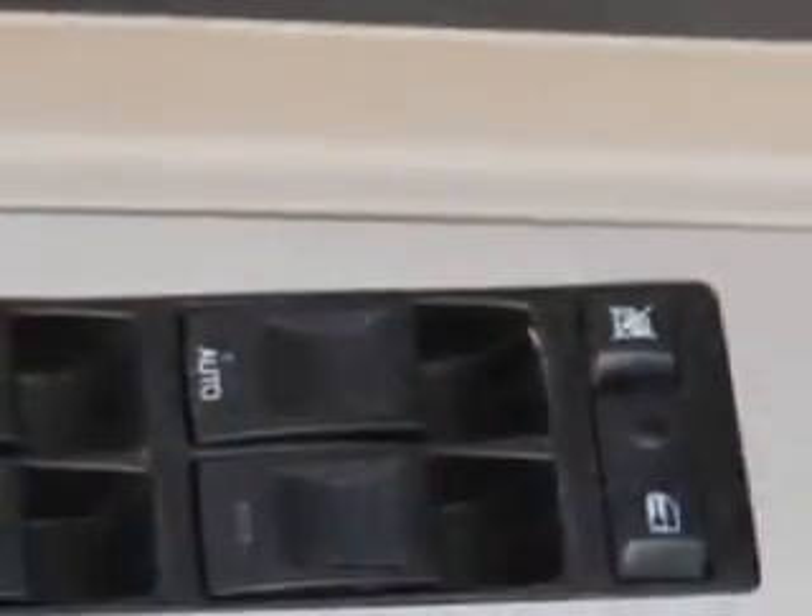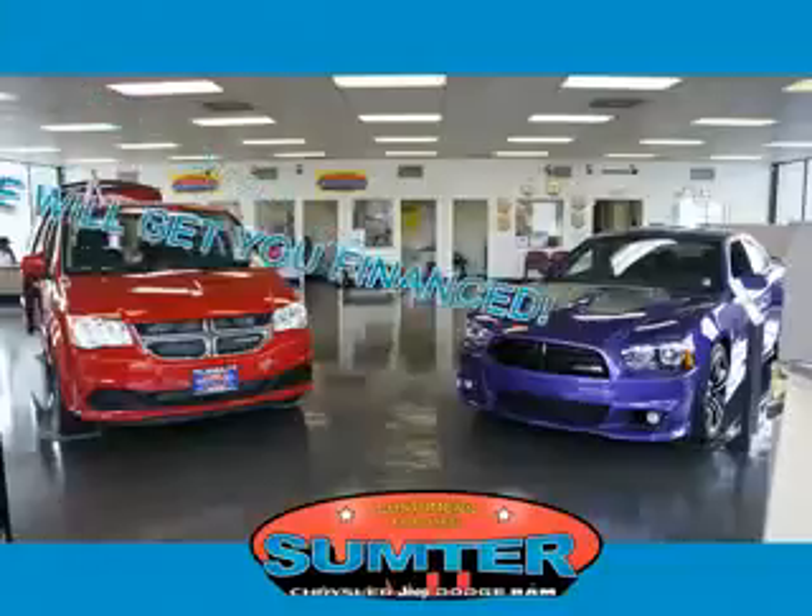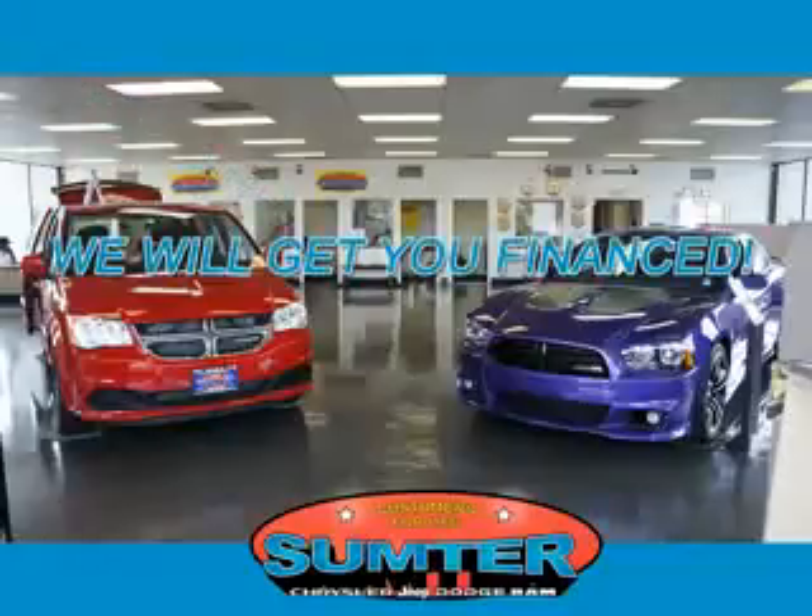Enjoy the drive and have peace of mind in this 05 Chrysler 300. See us at Sumter Chrysler Dodge Jeep Ram today. We are just a call away.